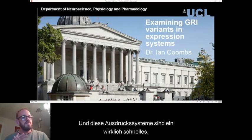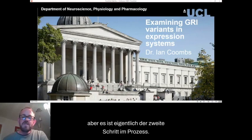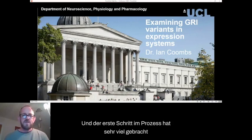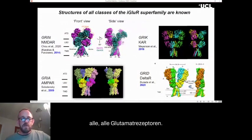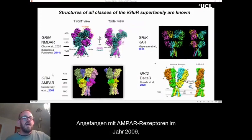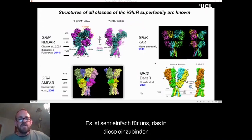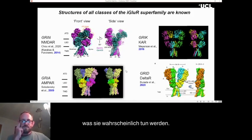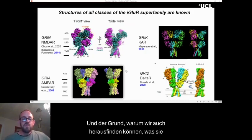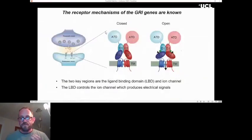These expression systems are a really fast, efficient way of understanding key biophysical details about the receptors. It's actually the second step in the process. The first step is made much easier by the fact that we now have structural details of all of the glutamate receptors — starting with AMPA receptors back in 2009, then NMDA receptors, kainate receptors, and finally last year we have the first structure of a grid receptor as well.